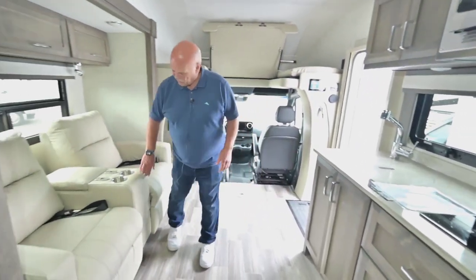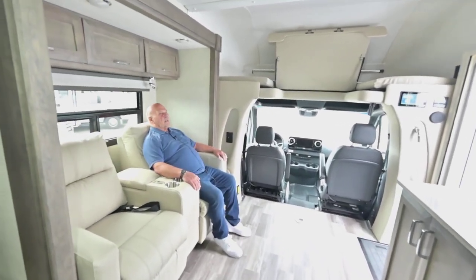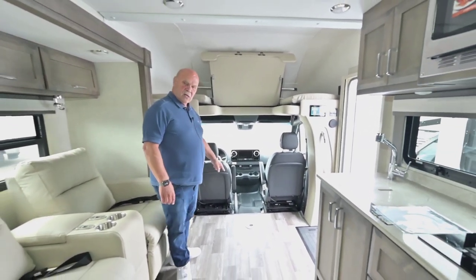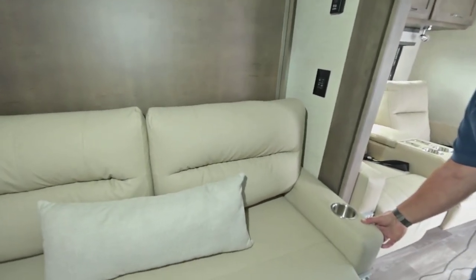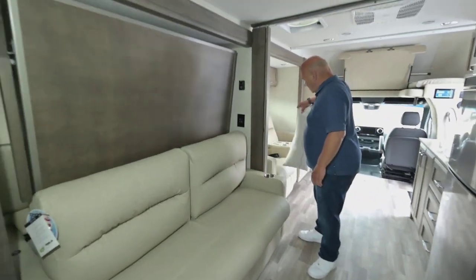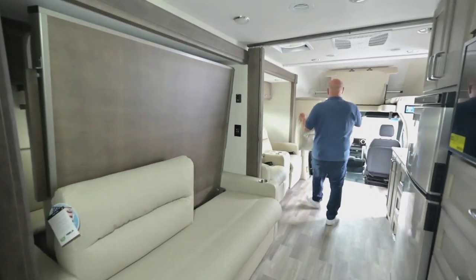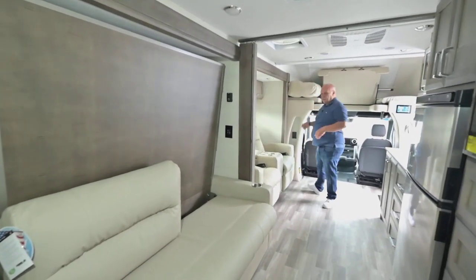The theater seating is very, very comfortable — they're recliners. The seats swivel around and come with a cocktail table. Now I'm going to show you the bed — all you do is push a button. We have to remove these pillows first. Most people will store the pillows up above here if they don't have somebody sleeping up there, otherwise you've got to throw them on the floor.